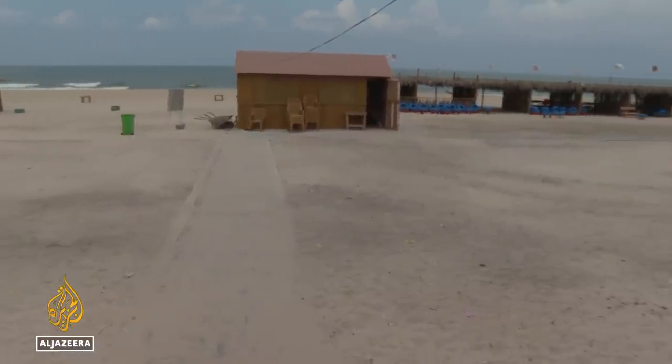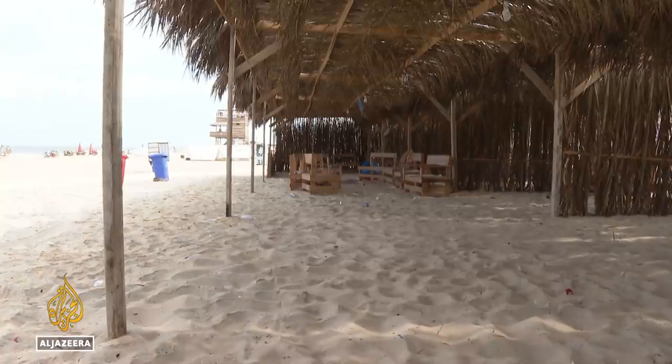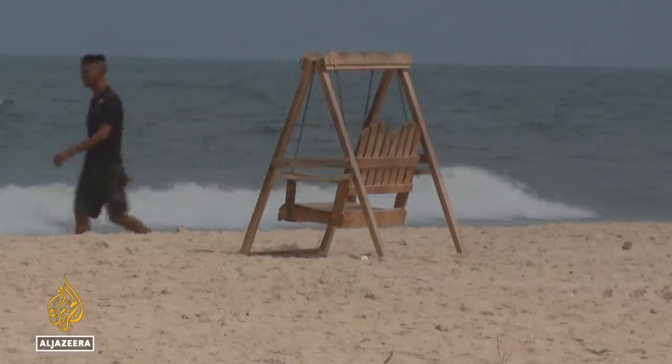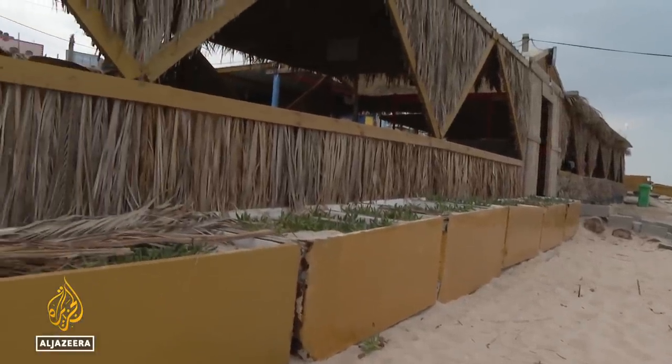It wasn't easy to find a place where they could build this leisure center. But when Gaza's municipality heard about their plans, it granted them this piece of land near the beach. It was originally a dump site for garbage and other waste.